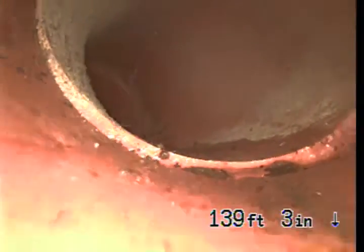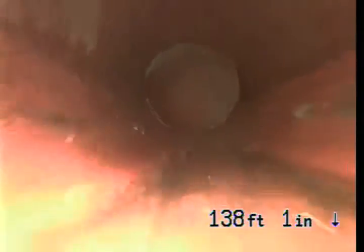We're going to come back now and video the lateral. This is the connection to the city sewer. This section of the lateral is 6-inch clay pipe, from the middle of the street to the property line. There is some water lying, but we think that may just be because it needs to be cleaned.